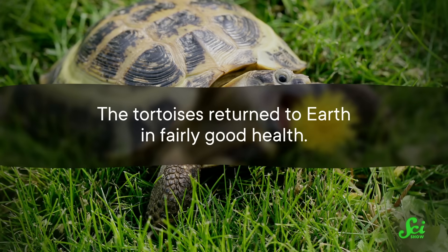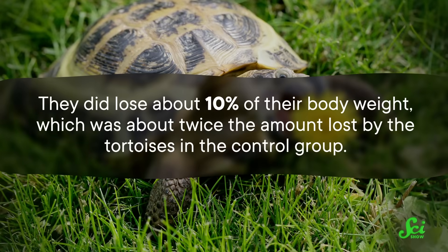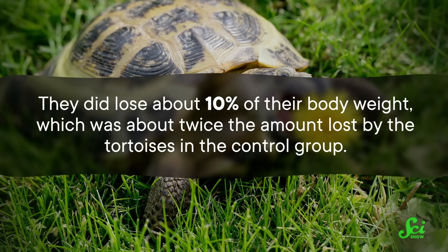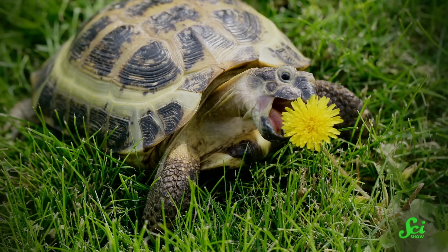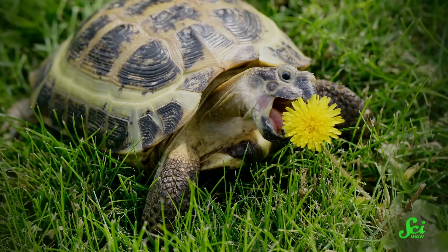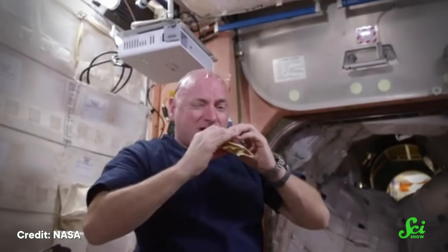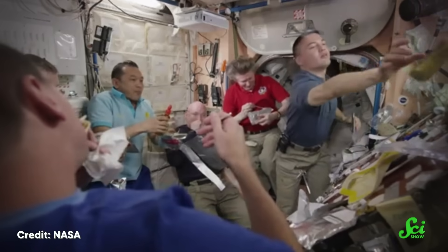Happily, the tortoises returned to Earth in fairly good health. They did lose about 10% of their body weight, which was about twice the amount lost by the control group tortoises — so it wasn't just because they weren't allowed to eat or drink. Then again, this is only two tortoises, so it's not exactly a definitive insight into what space travel does to a body. There were some other side effects, but the research team attributed most of them to starvation rather than spaceflight — and that was a good thing, because it suggested humans would be okay to make a similar journey, so long as they were properly fed and watered.